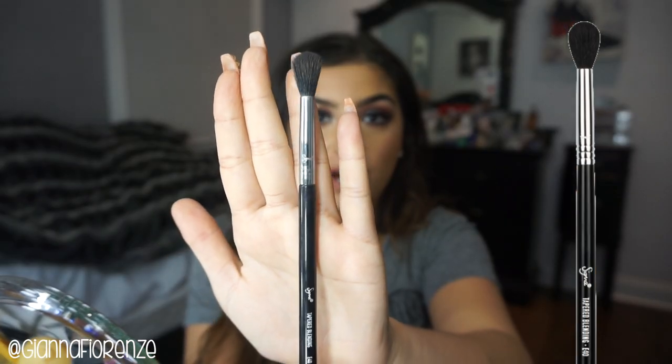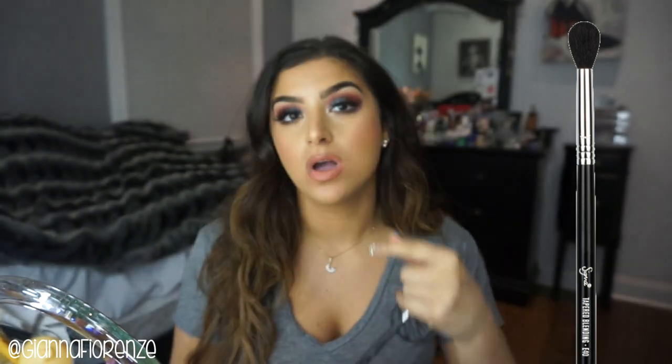Now to blend out my transition or crease color, my favorite brush is the E40 by Sigma. Probably my favorite brush for blending out the crease — it's nice and fluffy, kind of reminds me of the MAC 224 but fluffier. And it does not scratch the lid.